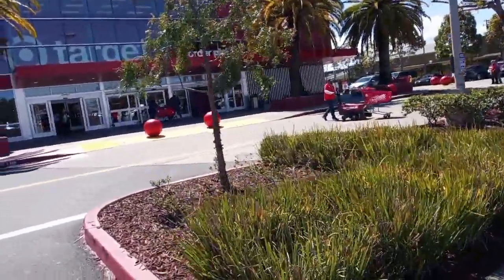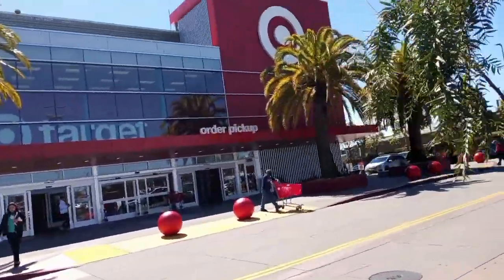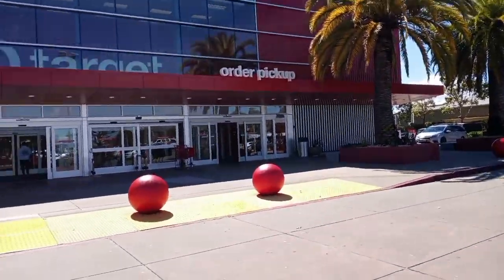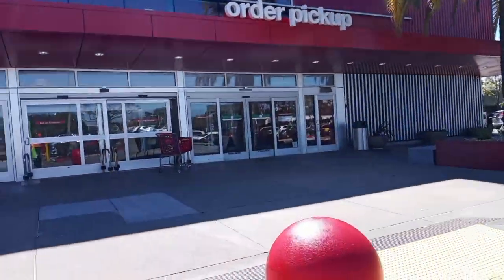What's going on YouTube, hope everybody's having a good day. Just headed over to Target, it's about the middle of the day right now. Let's see if we can find anything in here — maybe there's some scraps or something.